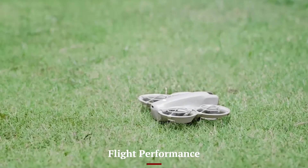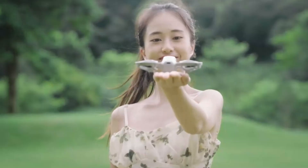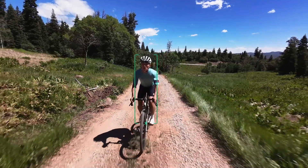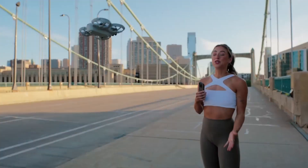Flight Performance — DJI NEO 2: The NEO 2 is designed for stability and ease of use, featuring automated modes like obstacle avoidance and intelligent flight paths. It flies smoothly and captures steady shots without needing advanced skills. This makes it a great option for both beginners and professionals who want precision with less manual effort.